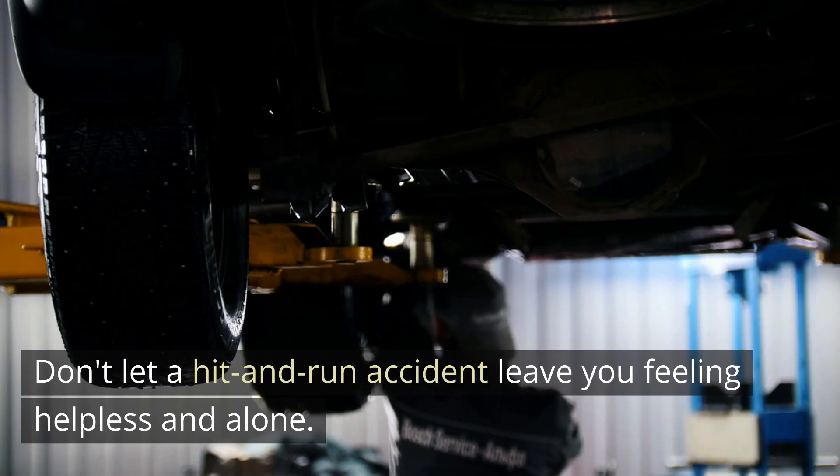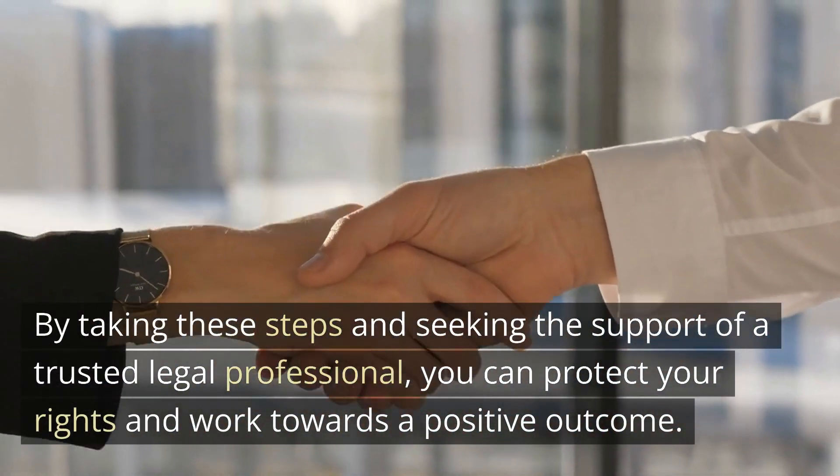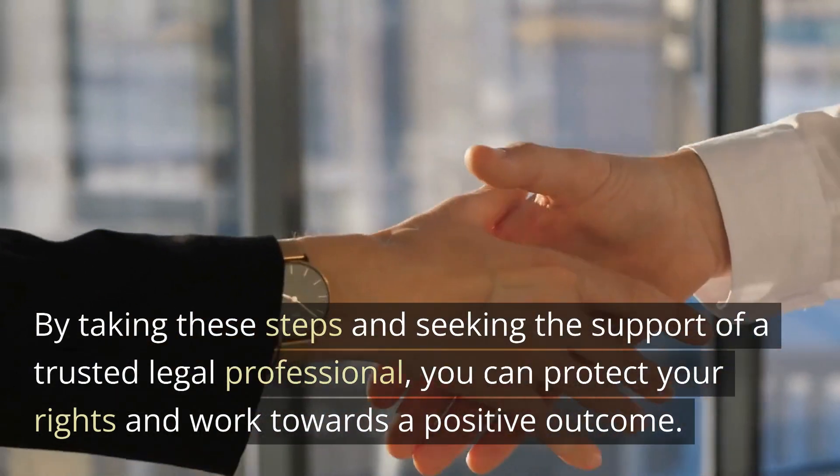Don't let a hit-and-run accident leave you feeling helpless and alone. By taking these steps and seeking the support of a trusted legal professional, you can protect your rights and work towards a positive outcome.